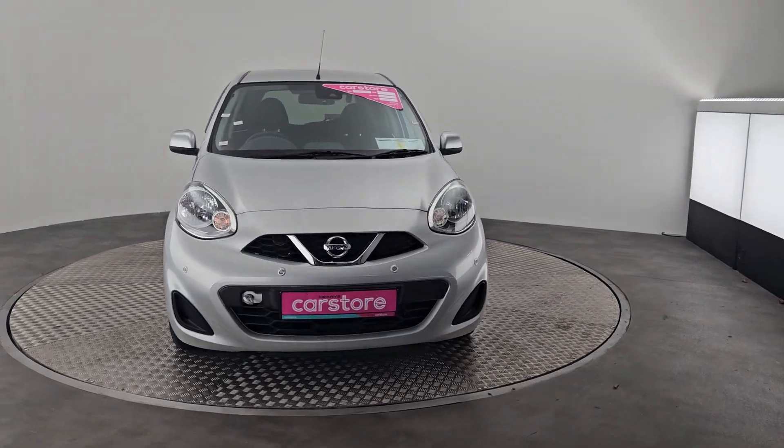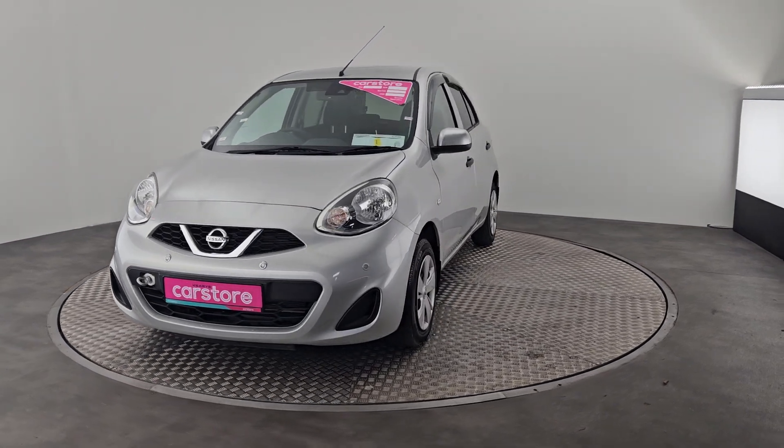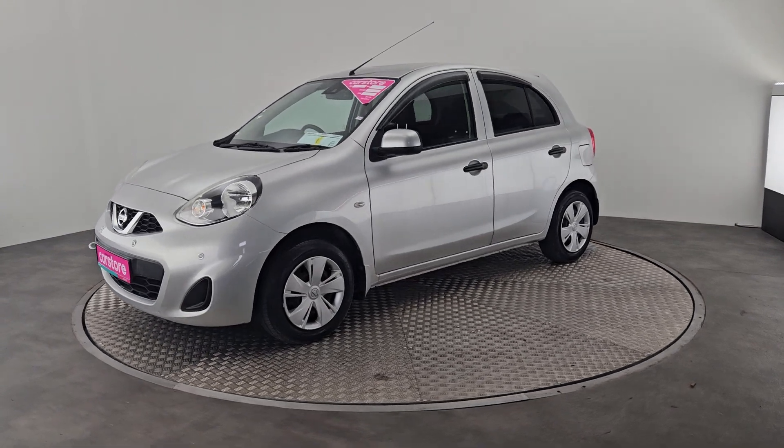Hi guys, Owen here from Curie's Car Store in Cork showing you our new into stock Nissan March. This is a very low mileage car — a 202 car with only 18,000 kilometres on it, finished off in a lovely silver colour.